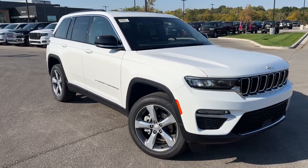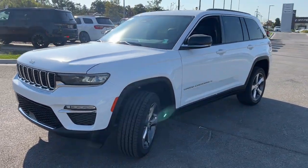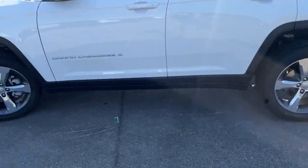You will be amazed by this. 2025 Jeep Grand Cherokee. The Grand Cherokee delivers rugged off-road capability, refined luxury, technology that keeps you safe, connected, and entertained, and an iconic spirit of adventure.